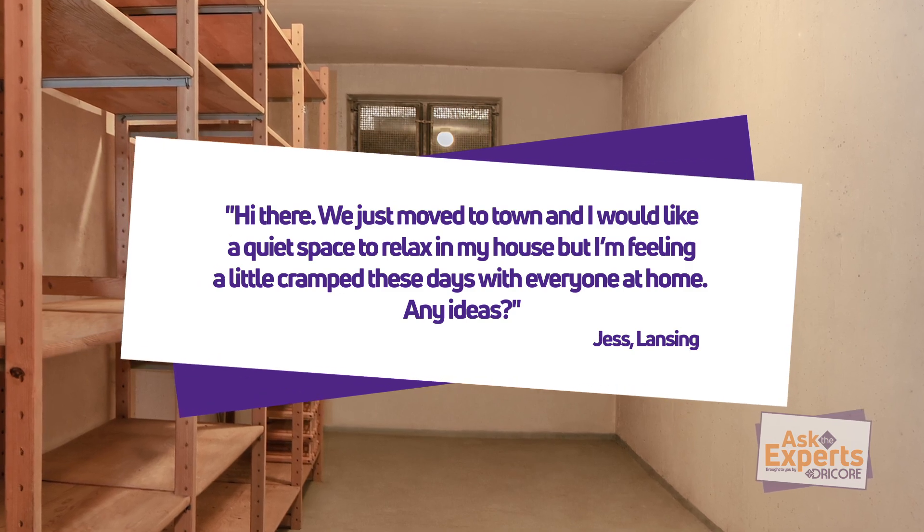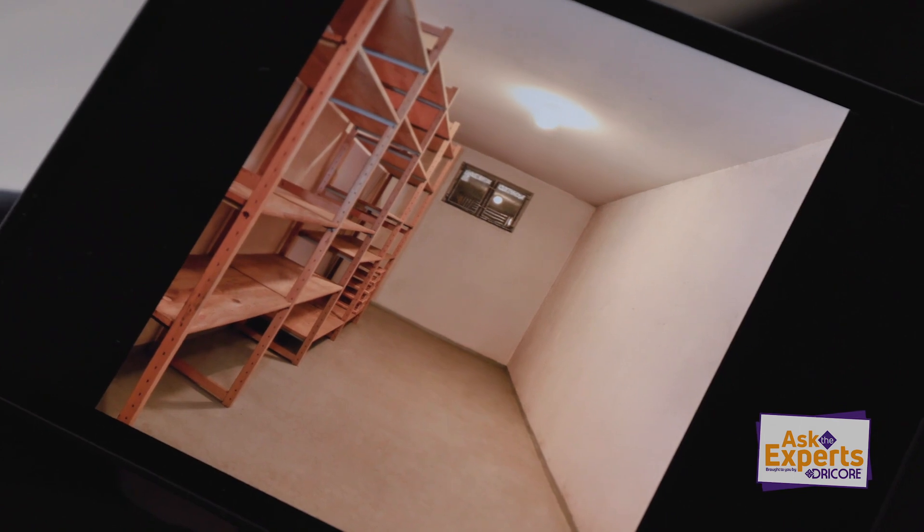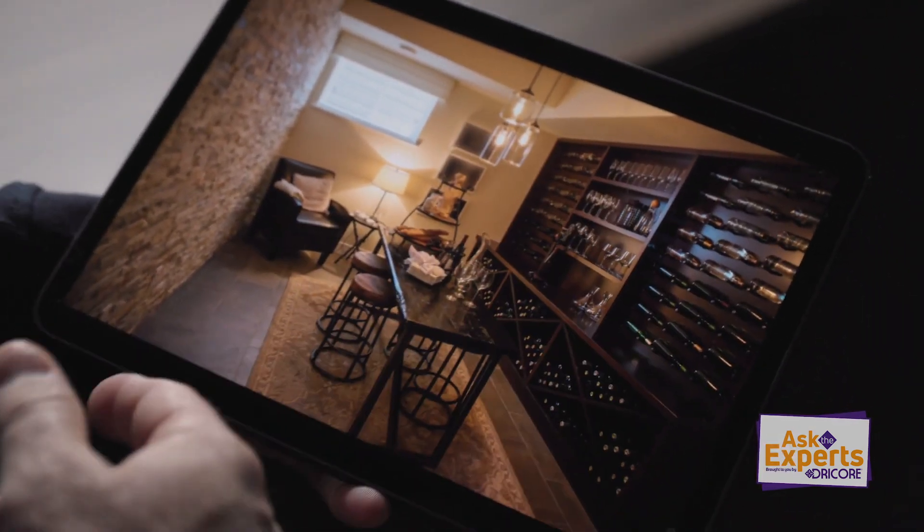I feel your pain, Jess — being at home with four kids. You've got some great space here that's available to use. I do have some inspiration, maybe for a little getaway for yourself, a little hideaway.